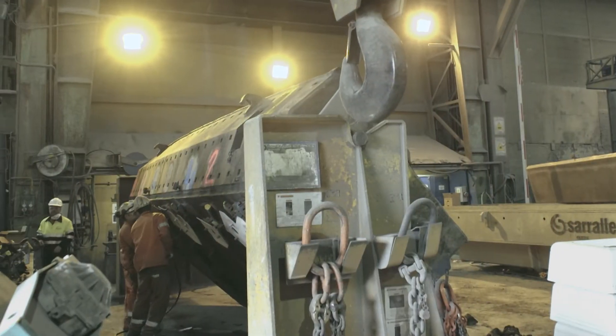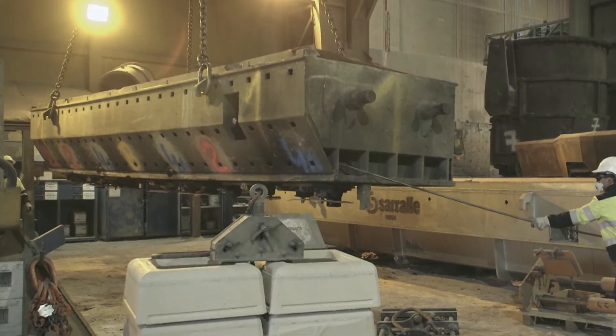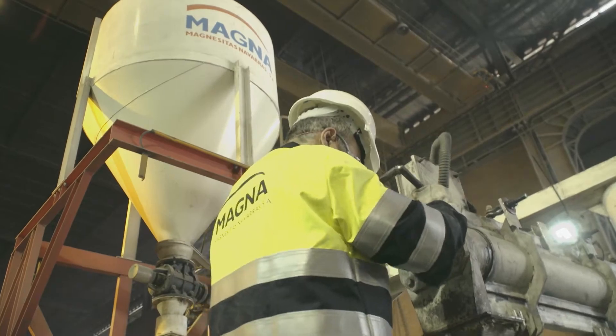Have you ever thought about shortening your tundish turnaround cycle? Do you need to increase tundish availability in your mill? Magna can help you with our new tundish lining mixes.